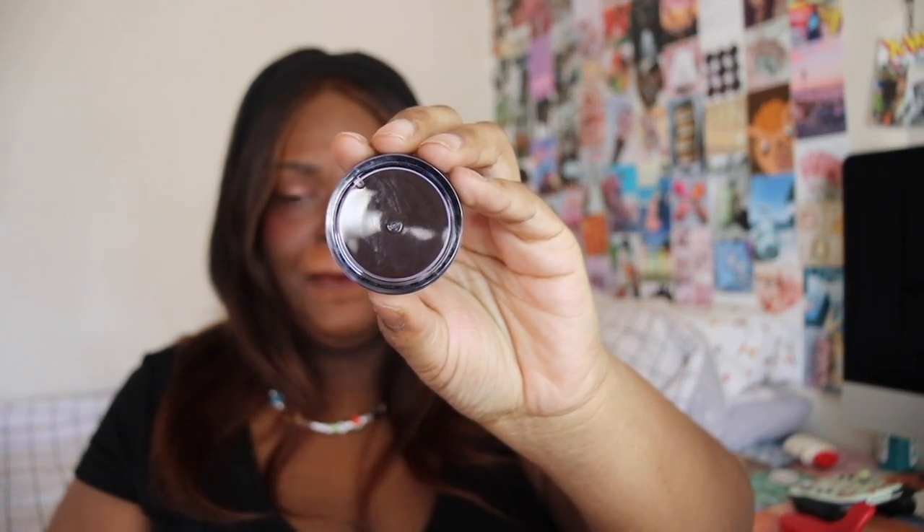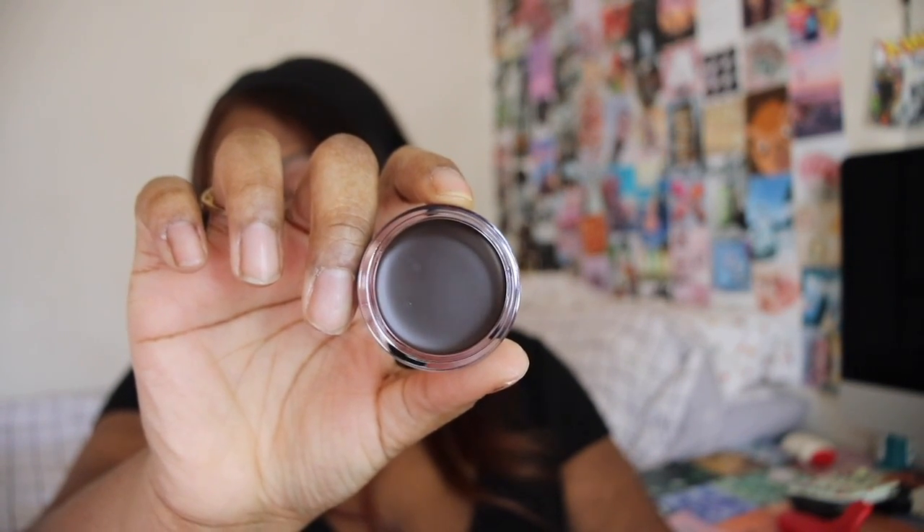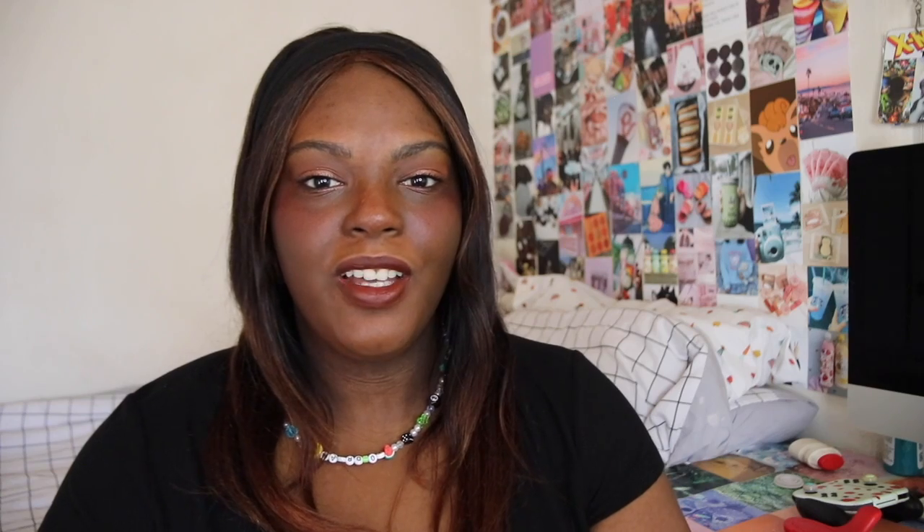The last item — which I'm impatiently ripping open — is the Elf Putty Bronzer. It's in the shade Beach Please, which I think is the second-to-darkest shade. As you can tell it looks very dark, so I'm not sure if it's going to bronze me or if it might be too dark. But when I actually apply it, it might look way lighter, so we'll see if it works.